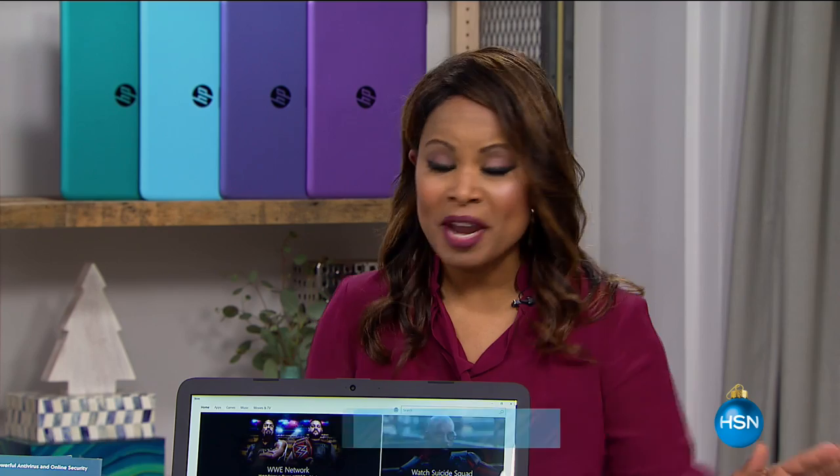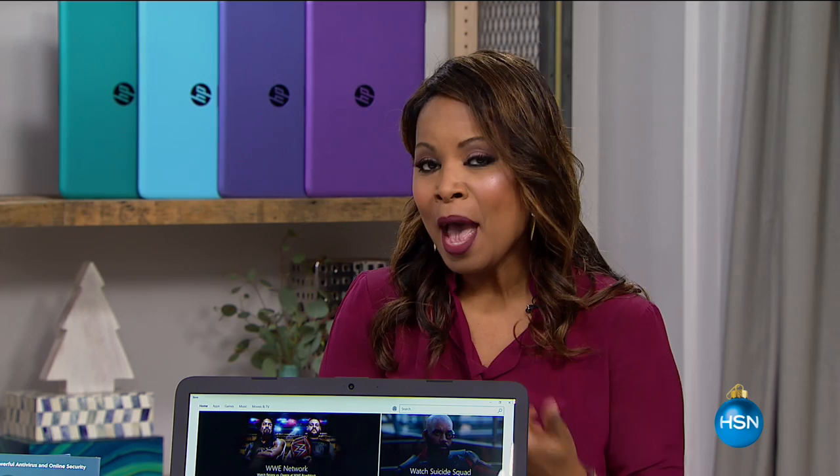Happy holidays everyone, and thank you so much for being here at HSN. We've got a great show coming up. We're going to be giving you a look at our today's special right at the start of the hour. It's going to be our final today's special from HP in a laptop. I hope you're ready to shop. Take a look.